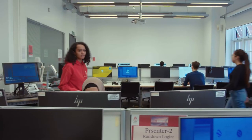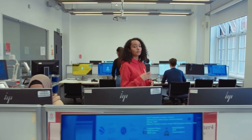We also have lots of editing suites so you can learn about production from start to finish. This whole department was co-designed by BBC and ITN, so it really is industry standard.